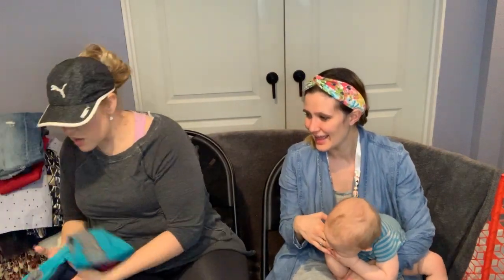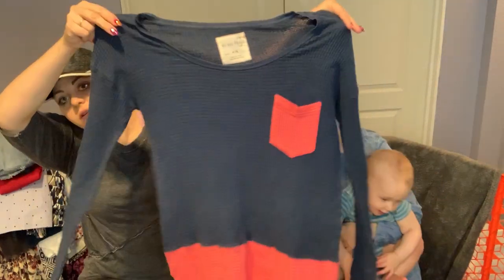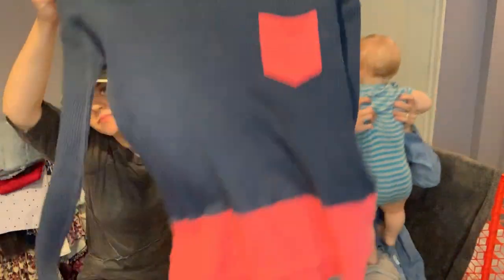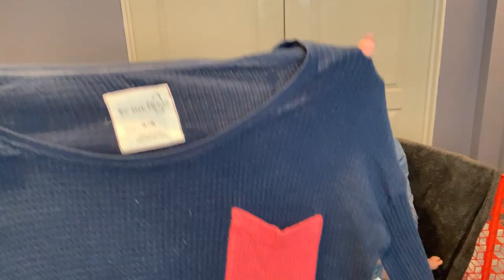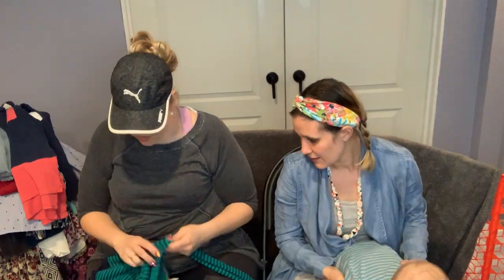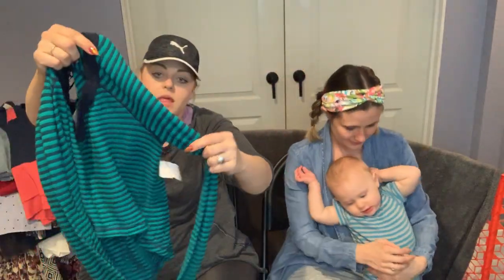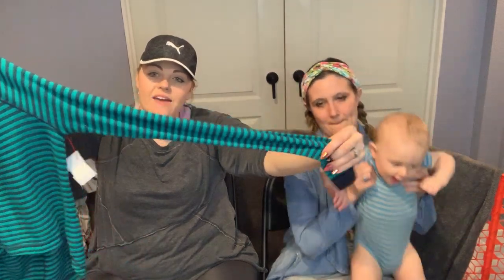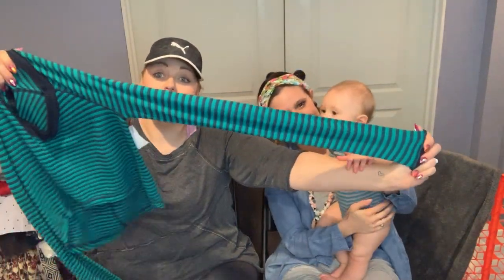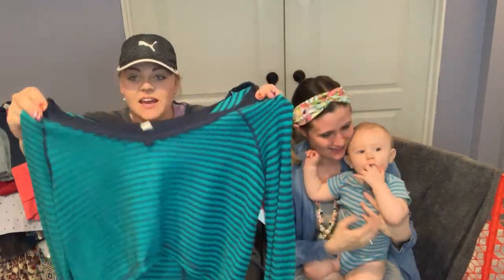Just a couple more — this is We the Free, size medium, a little thermal color block. Some of their thermals are super sought after and can go for a lot of money. This other one also looks like Free People but it's We the Free — a little crop, kind of off the shoulder, long sleeve. It's like heavyweight fabric with really long sleeves, in a navy and pretty teal color.